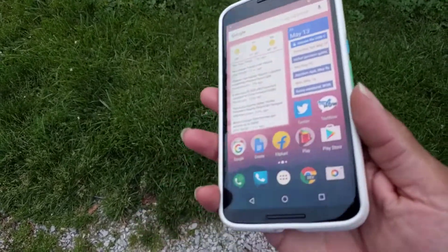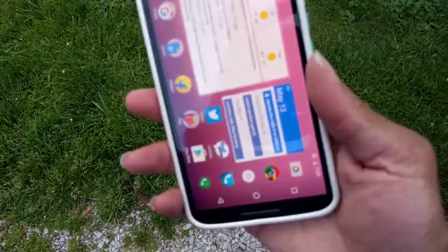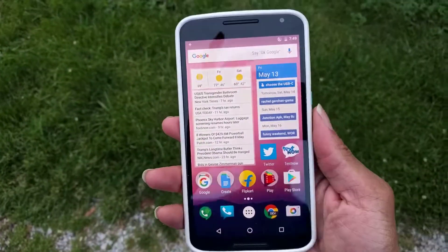Yeah, it's part two of part two of 'What's on My Android Device' — Nexus 6, still Project 5, still holding it down with Android. Holla at your boy!